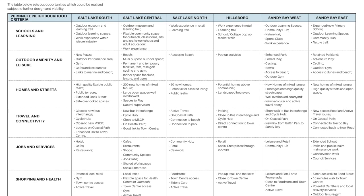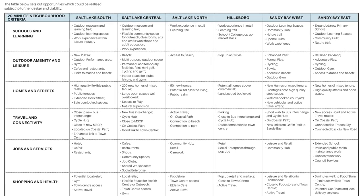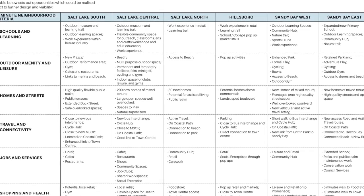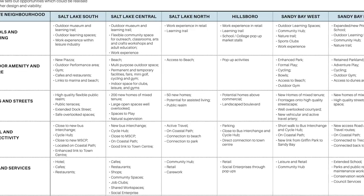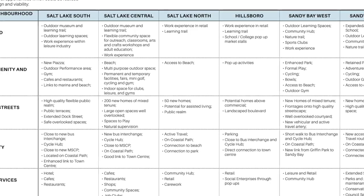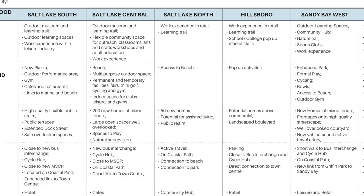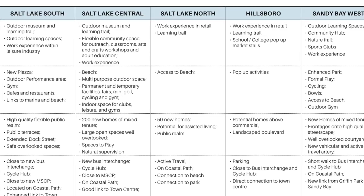If you focus on the Salt Lake North category, as a summary for phase two of development — with the Aldi representing phase one — you can see down the bottom under the category of shopping and health, it says elderly care. And then if you go to homes and streets on the left-hand side of Salt Lake North, it says 50 new homes, potential for assisted living. So does that mean they're going to be building a four-to-five-storey apartment complex purposely designed for the elderly, with possibly a café as the ground floor? That's what it seems to look like.